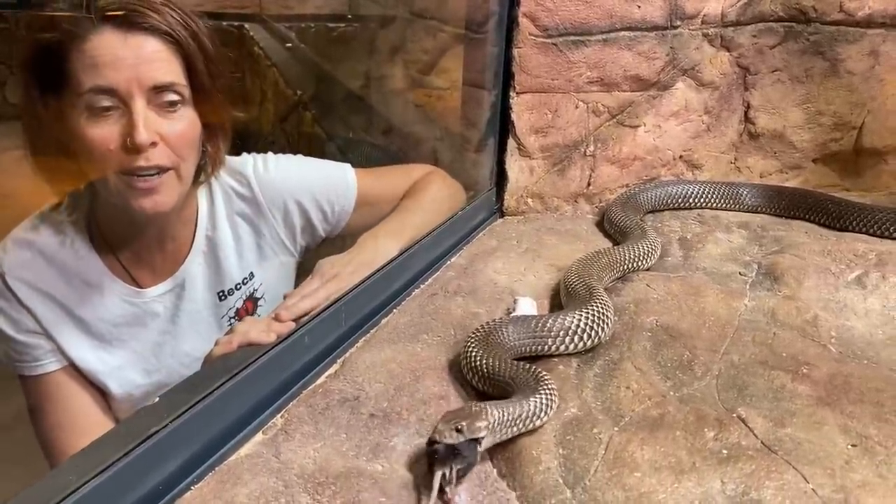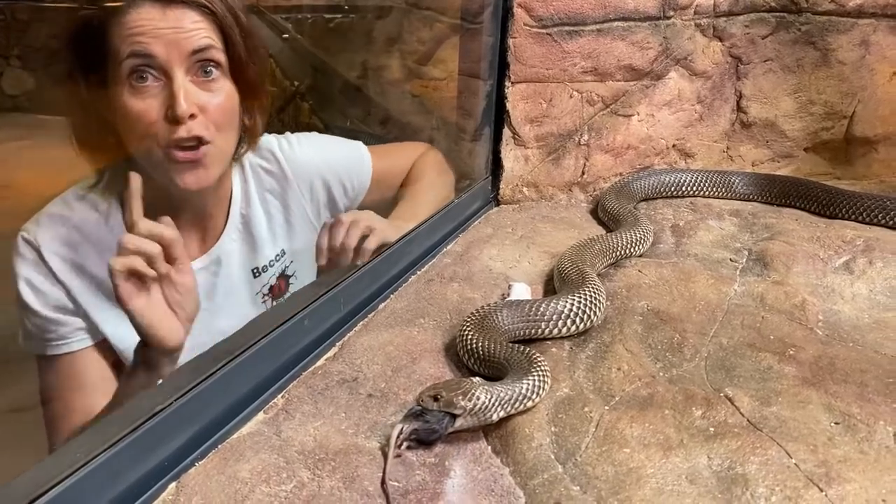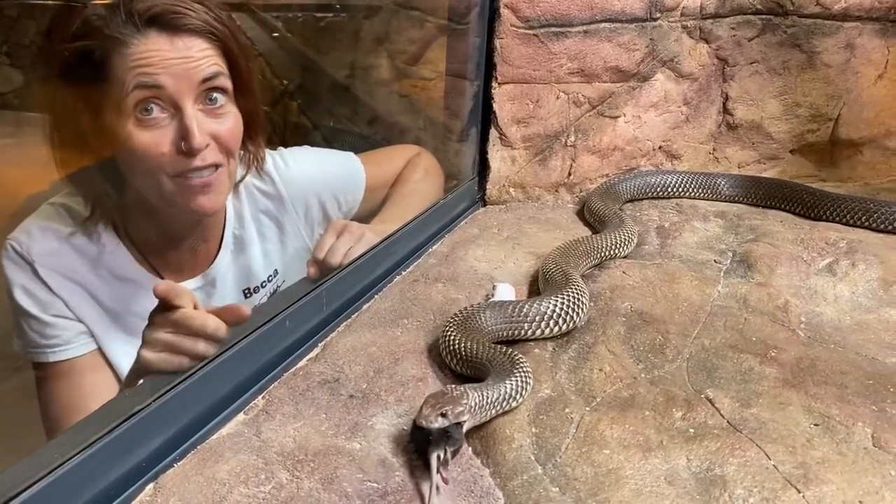Thanks for tuning in guys. And just remember: no snake is dangerous if you leave it alone.